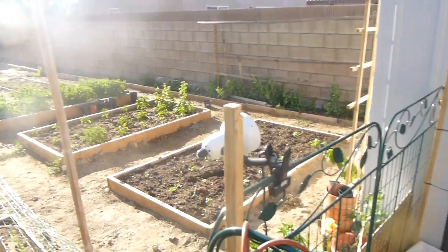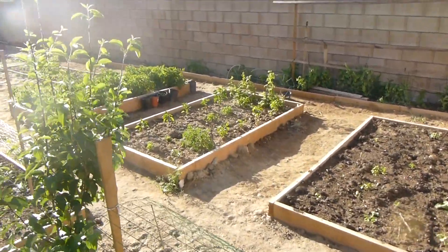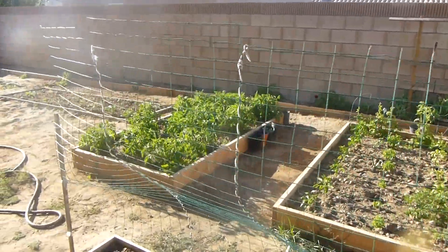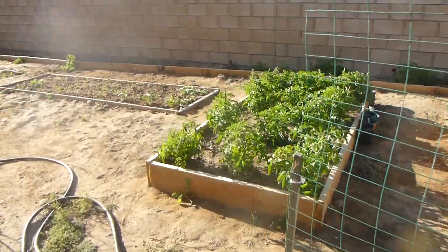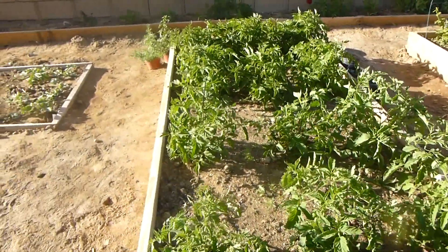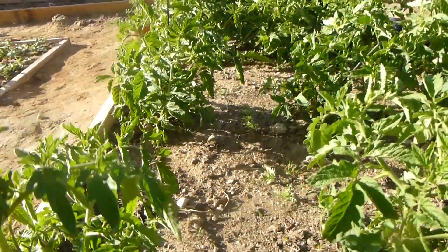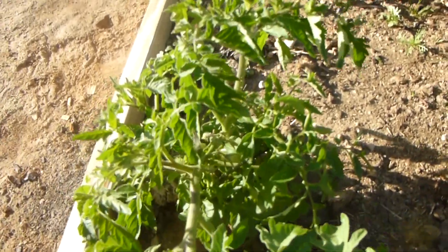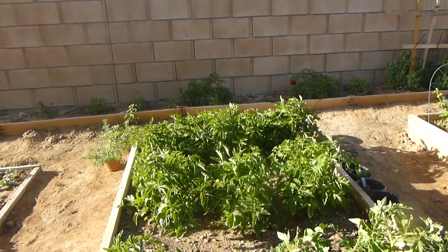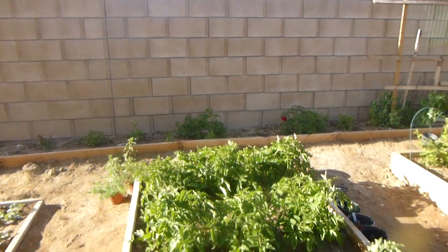And over here we just planted this box. We have bell pepper, and we have lots of tomatoes growing. The tomatoes are doing very good — we actually have tomatoes on the plants. There's a tomato in there. And this is only the first week of May. We're doing very well with the tomatoes.